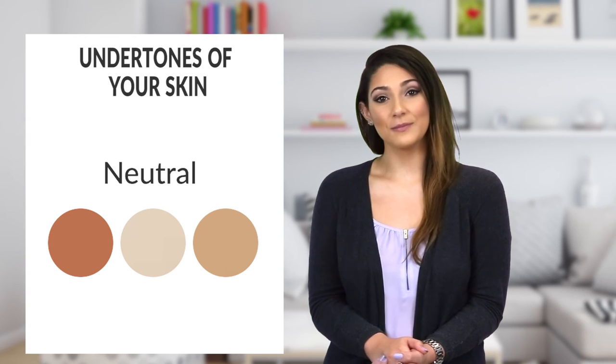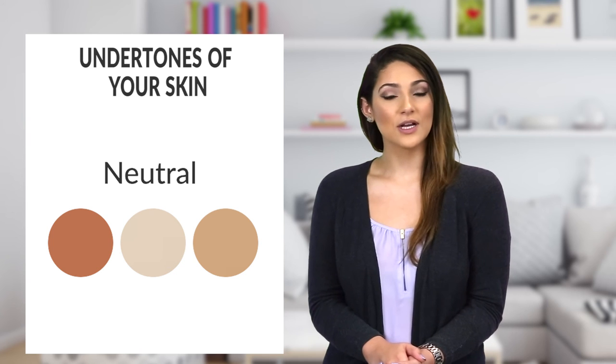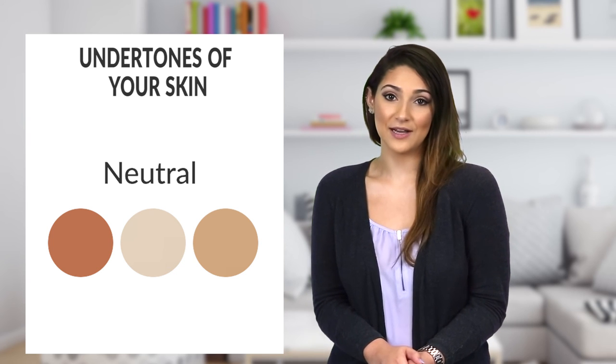Neutral undertones lie somewhere in the middle. If you wear cool-toned colors, your cool undertones will stand out and vice versa. That being said, don't let your undertones dictate what you can and cannot wear. You should experiment with whatever colors you like and flaunt them with confidence.